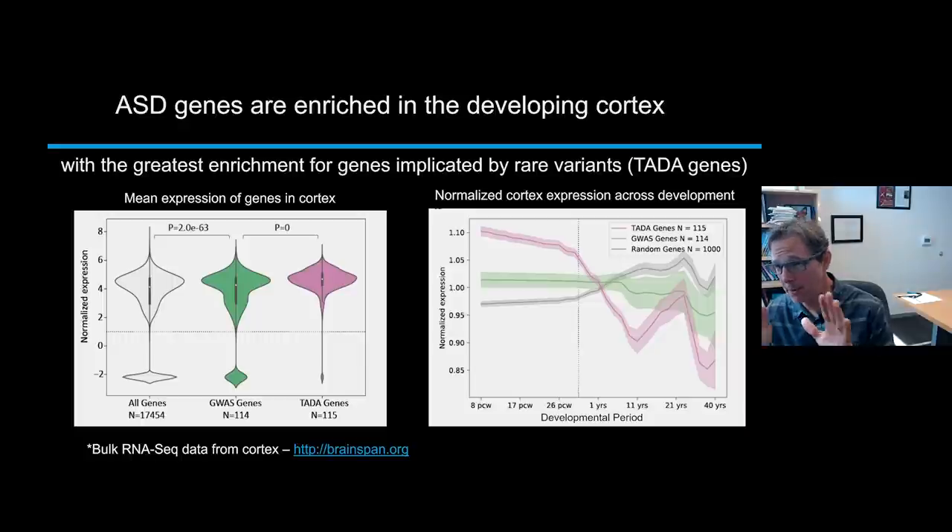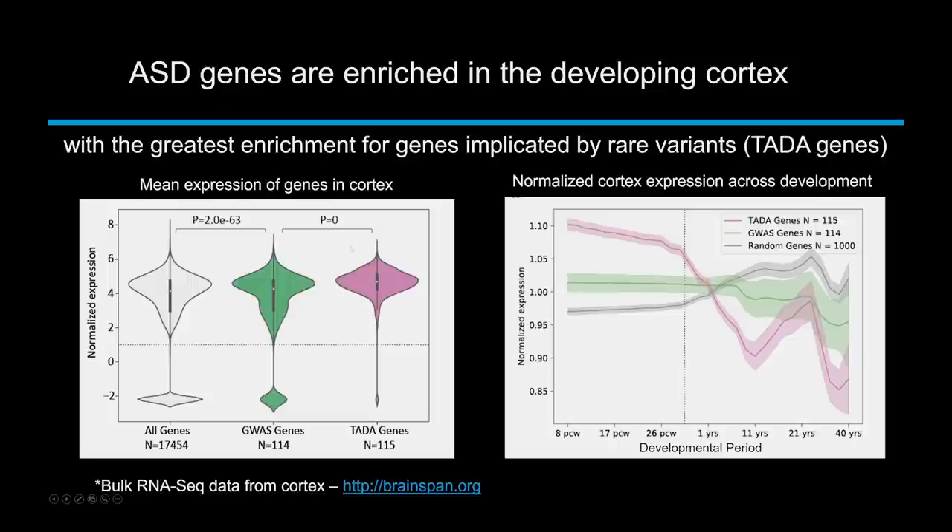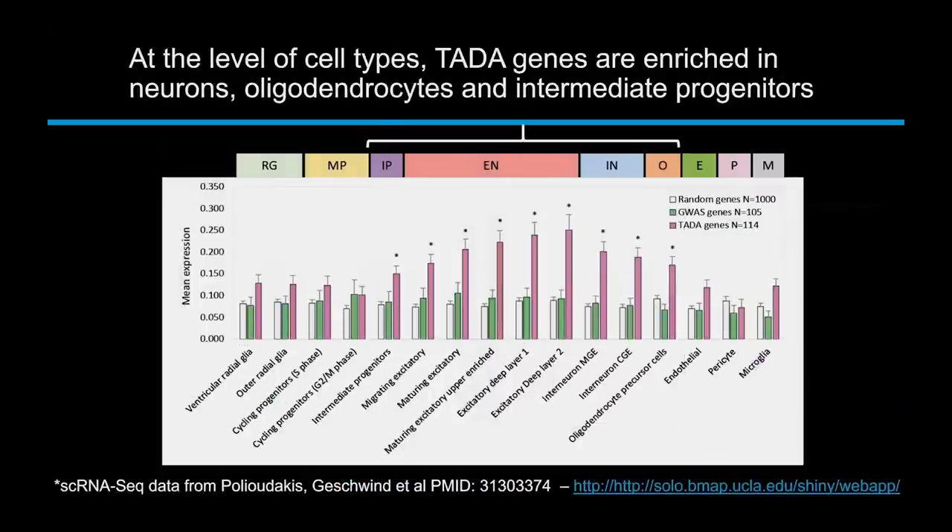The rare variants are more enriched in expression in fetal brain, and when you look at the timing of expression, they're expressed earlier compared to polygenic risk factors. The green plots for polygenic risk show prenatal enrichment compared to the average gene, but it's really the rare mutations that are most strongly enriched in fetal brain, showing that rare variants are really hitting the brain genes.